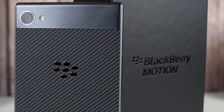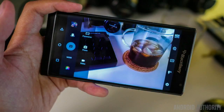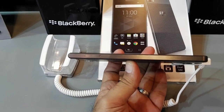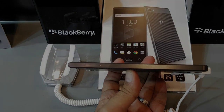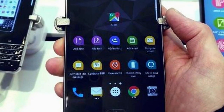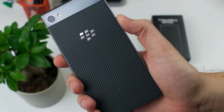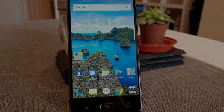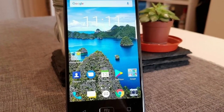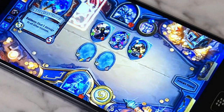The BlackBerry Motion is by no means a top performer, but that doesn't mean the Snapdragon 625 is underpowered. In fact, it can handle day-to-day tasks and casual gaming fairly well. BlackBerry's lean modifications to Android also means the phone won't hog the system's resources. An Adreno 506 GPU powers the graphics. We put the BlackBerry Motion up against a number of other smartphones in its price point and other smartphones running the Snapdragon 625 to see how the Motion does.